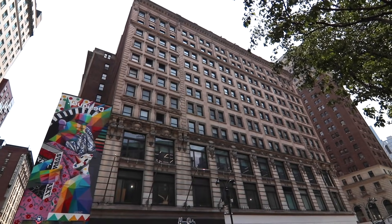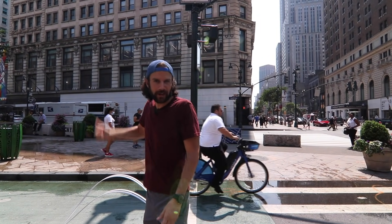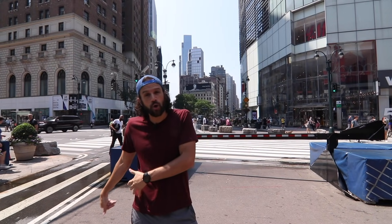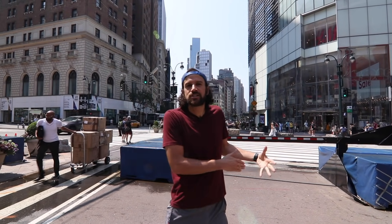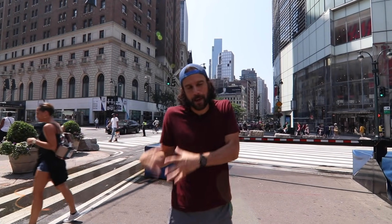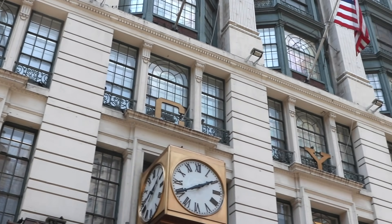Behind me over here is the Marbridge building — another very pretty building from 1909. The manager of the New York Giants baseball team used to run a pool room down there, which is pretty cool. Down here you're going to see signs for the PATH train. The PATH train is the subway train that leads from New Jersey over to New York City. It opened and began service in 1908 — they'd been trying to dig a tunnel under the Hudson River for years. In 1908 they finally started service from New Jersey over to 19th Street in Manhattan. PATH stands for Port Authority Trans-Hudson.